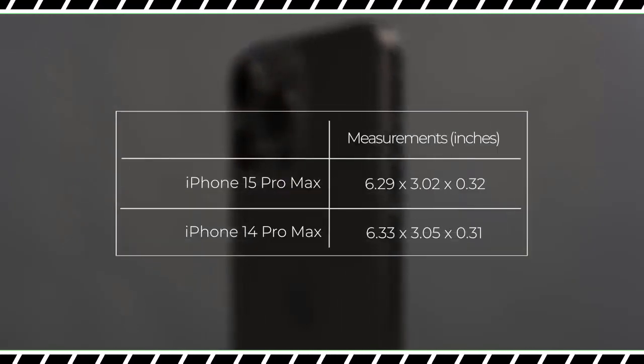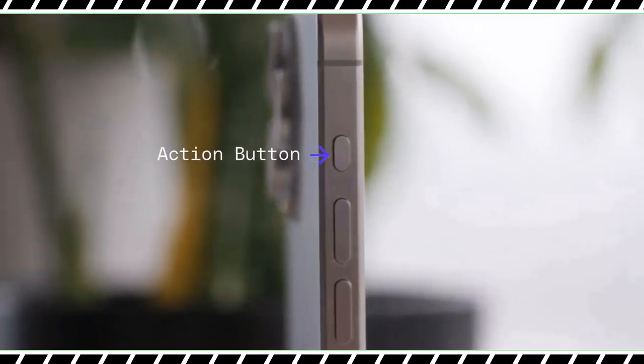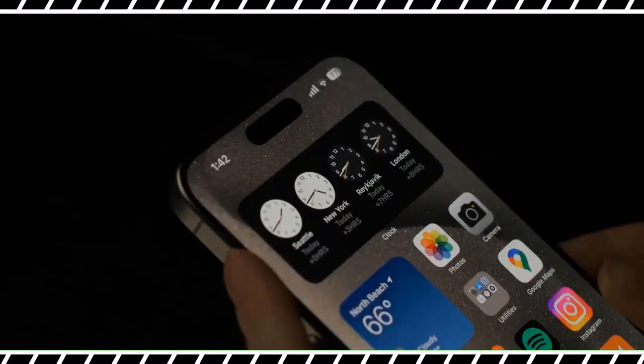The bottom edge houses the new USB-C port, which is way overdue but still welcome because you can charge your iPhone, iPad, and MacBook with the same cable.